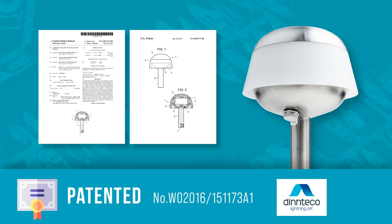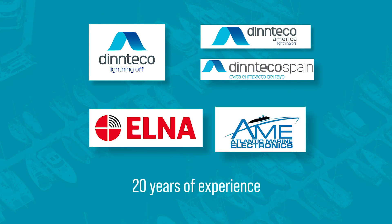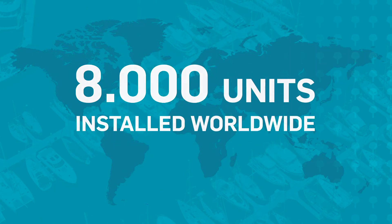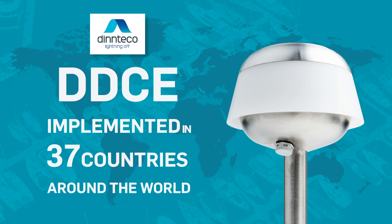We own our patents, have been verified by several internationally recognized laboratories, and from over 20 years of experience. With more than 8,000 units installed worldwide, DDCE has been implemented on a variety of structures over 37 countries around the world.